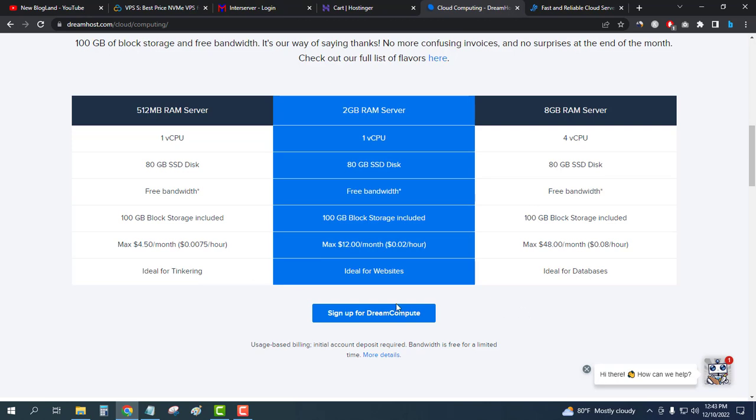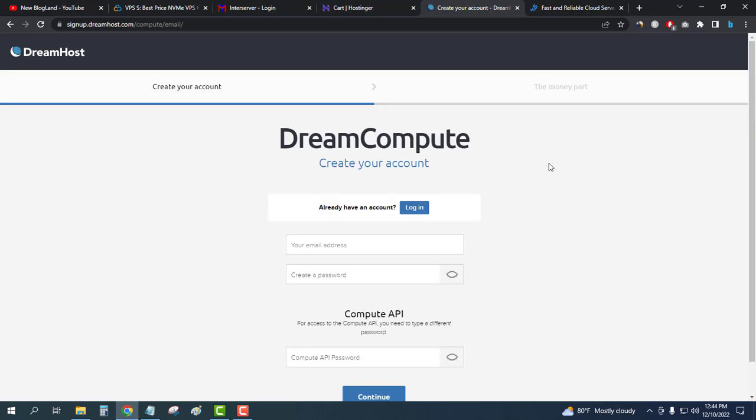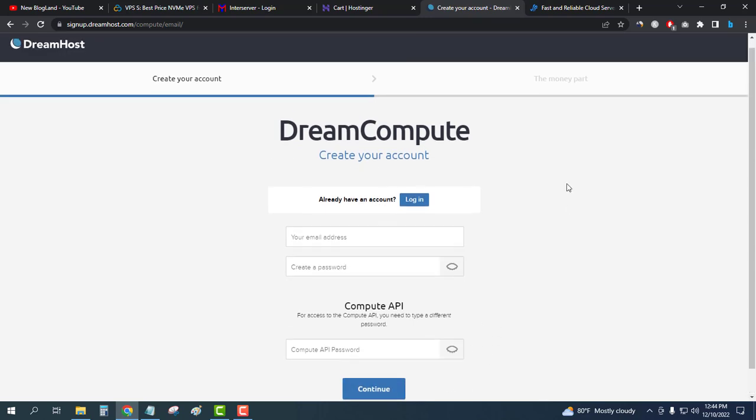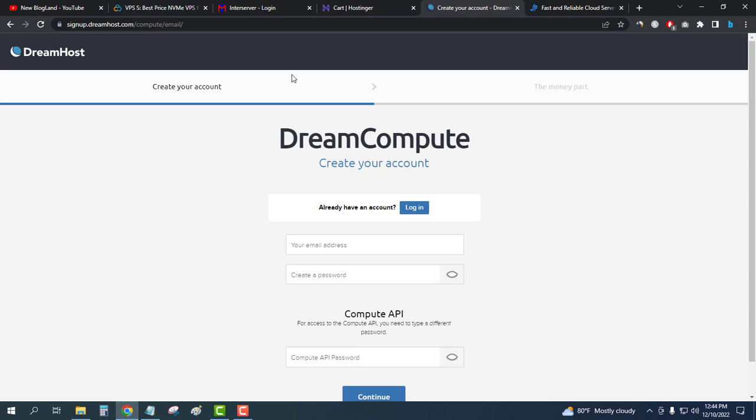Click on the description link and you will land on this page — this is the cheapest plan available. Select your plan, click on Sign Up for DreamCompute, then enter your email and password and click Continue. This is how you can buy DreamHost.